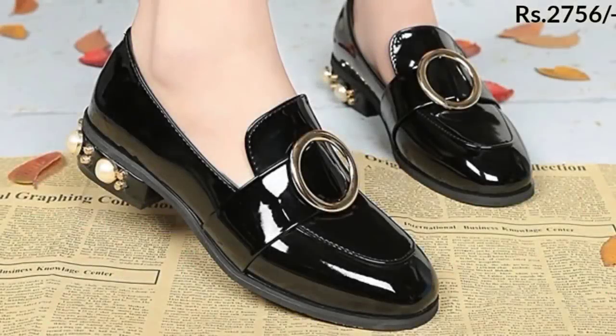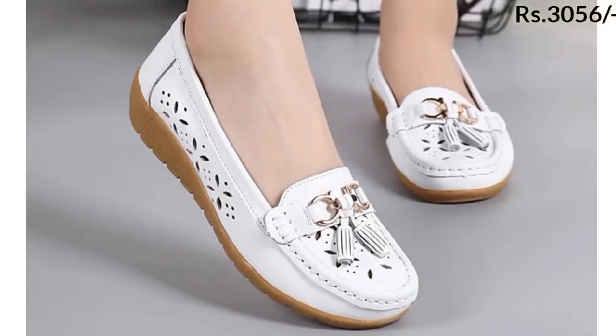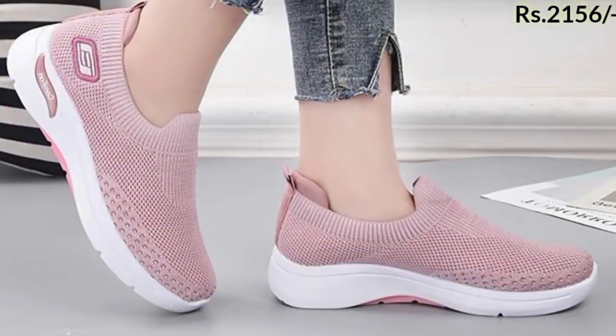These footwears are great for official settings, and as you are watching, the heels are decorated with beautiful beads. You can also see flat loafer shoes and sport shoes without laces in this collection.